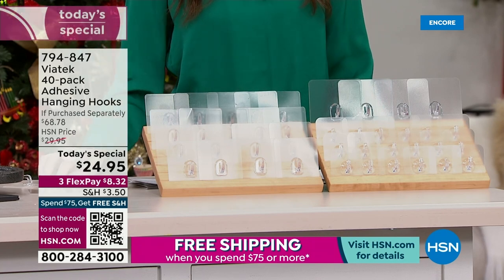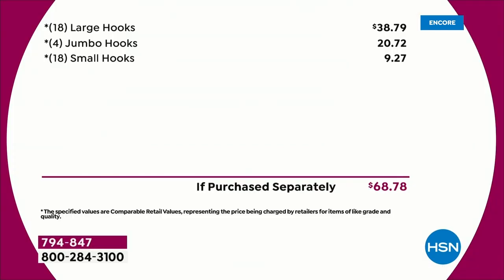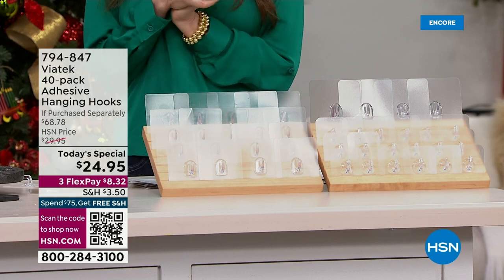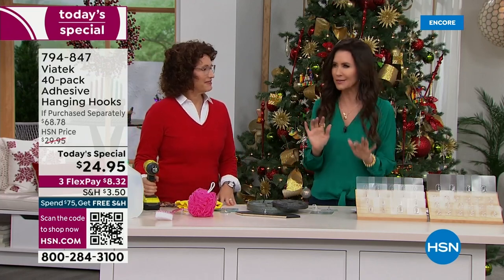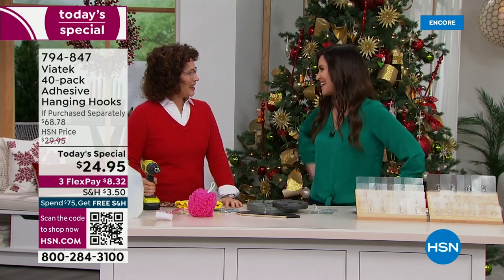Get them home for just $8.32 on any credit card. Scan that QR code — over 2,400 have already been spoken for. You're getting completely removable, invisible storage and hanging ability that doesn't damage your walls, glass, or stainless steel — inside and outside. It's a $68.78 value for under $25. My guest Linda Lightay is here. She's a master carpenter, but no drill needed, no nail needed, no replastering — you're getting 40 studs right here.